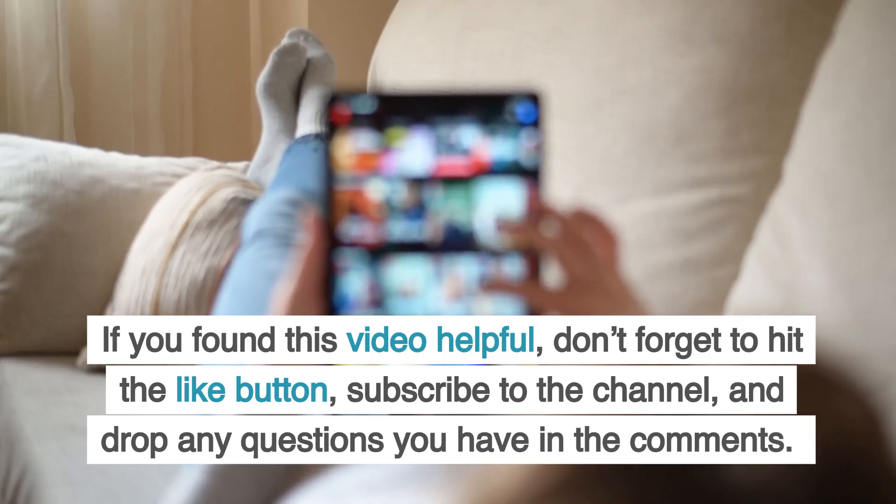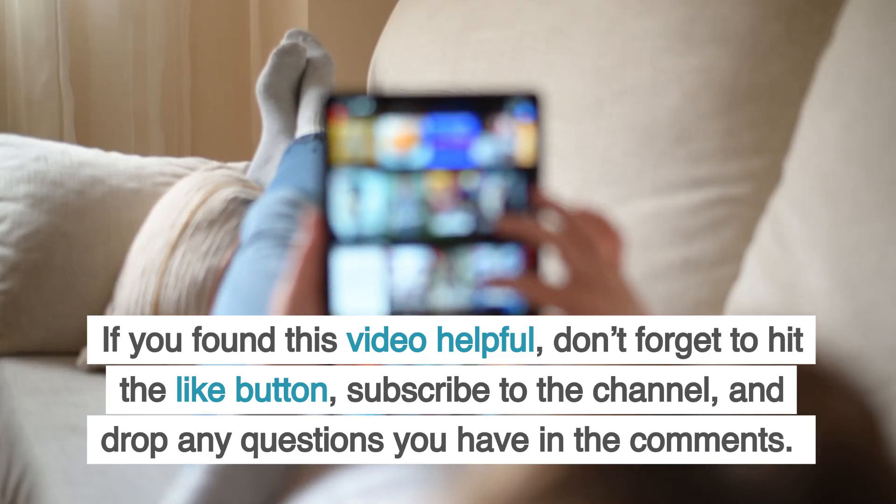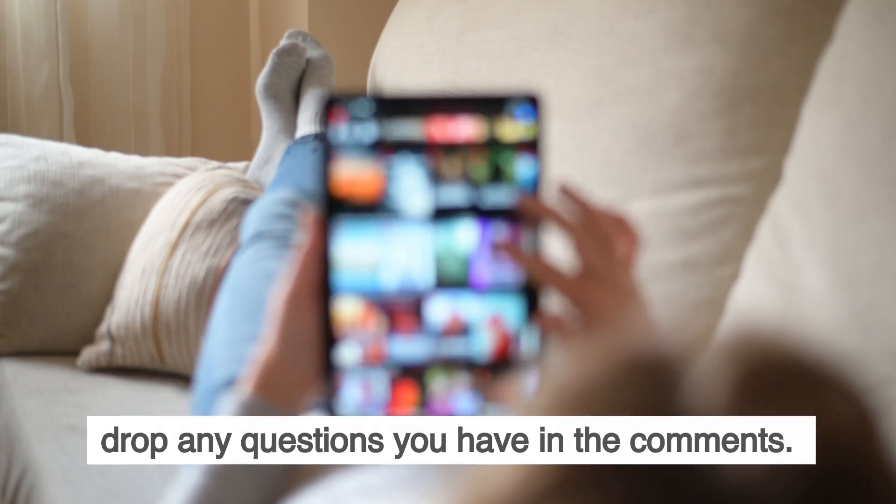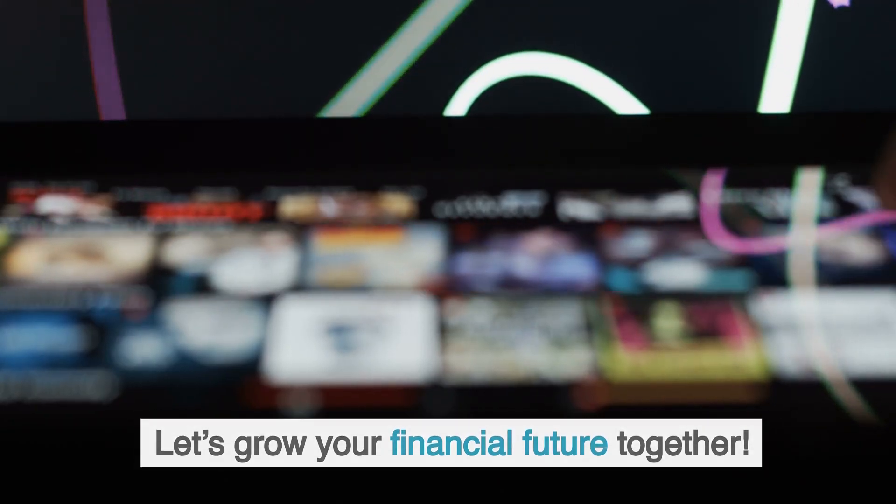If you found this video helpful, don't forget to hit the like button, subscribe to the channel, and drop any questions you have in the comments. Let's grow your financial future together.